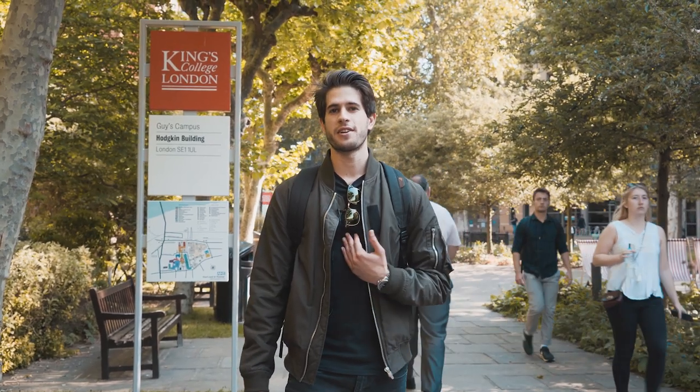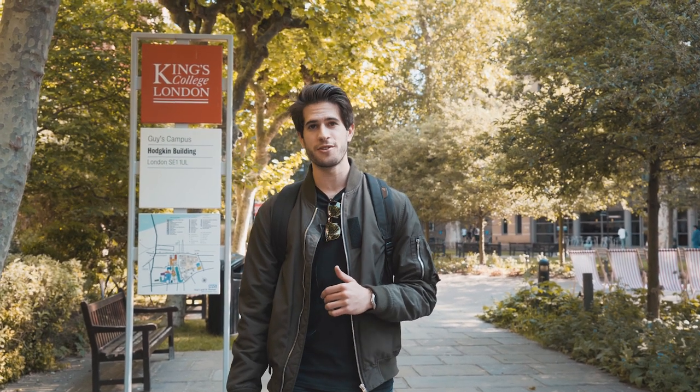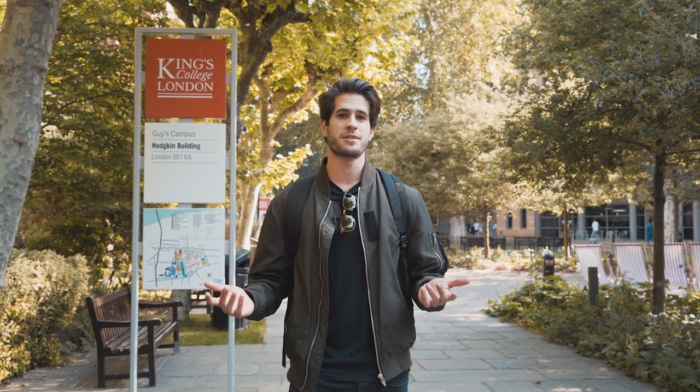Hi, my name is Nasser. I'm a second year medical student studying at King's College London. Everything you see around me is the Guy's campus — the life sciences, medicine, and dentistry campus. Most of the students walking around here are studying one of those three things. I originally did my first degree in Toronto at the University of Toronto in immunology, biotechnology, and molecular biology, and now I'm studying medicine here in London.